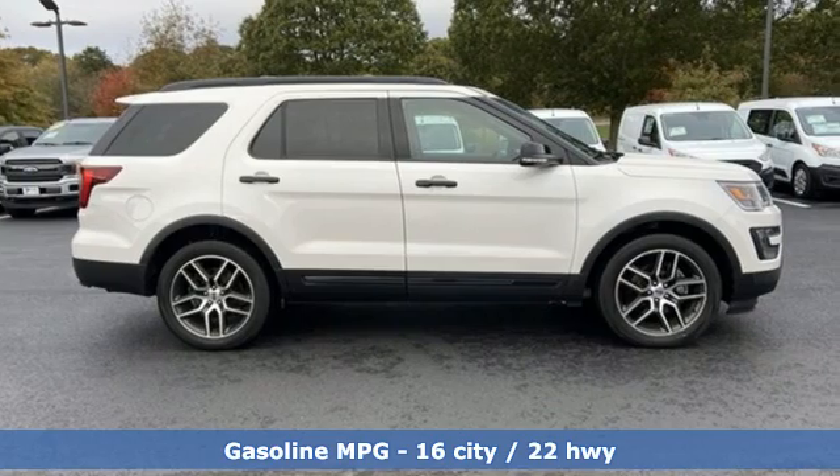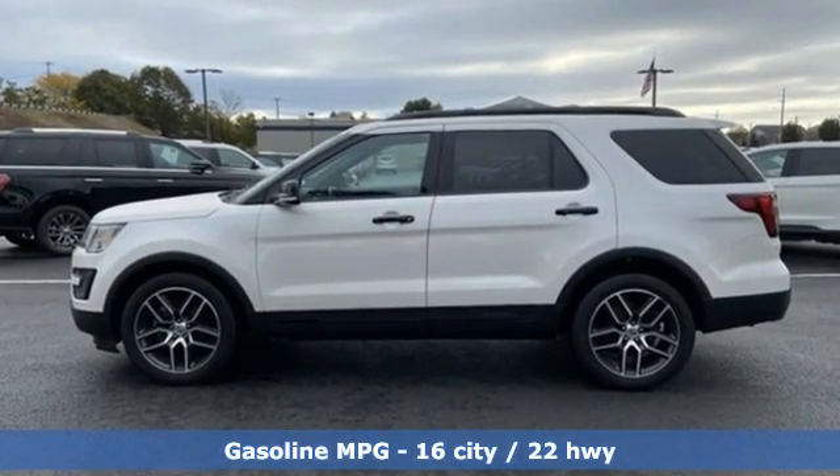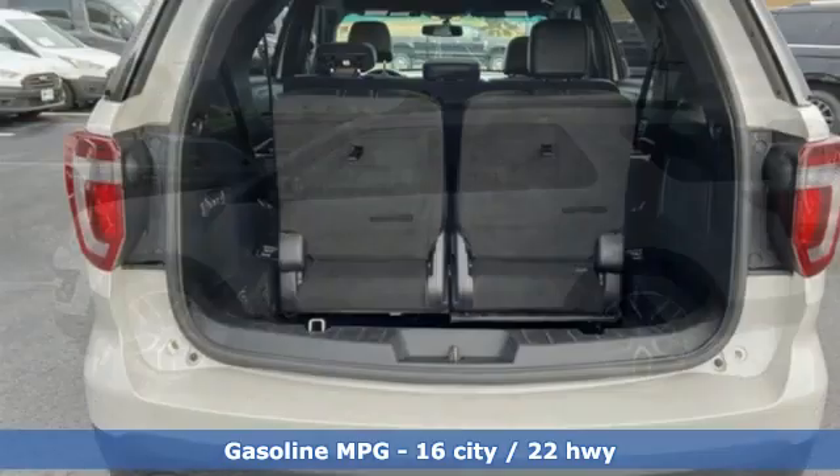Twin turbo V6 engine, dual zone climate control, streaming audio, auto dimming rearview mirror, voice activated climate controls.